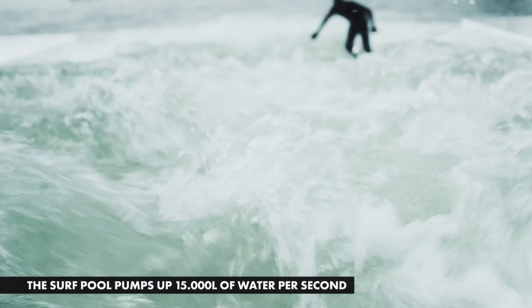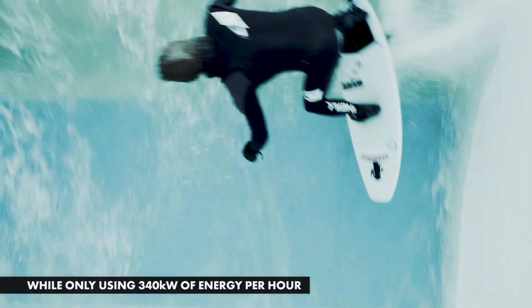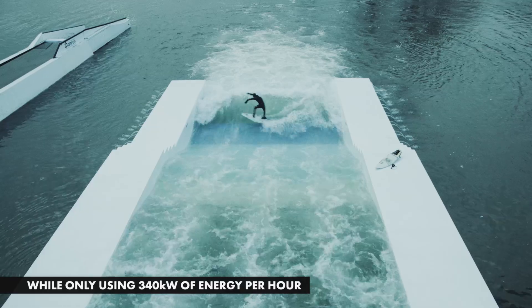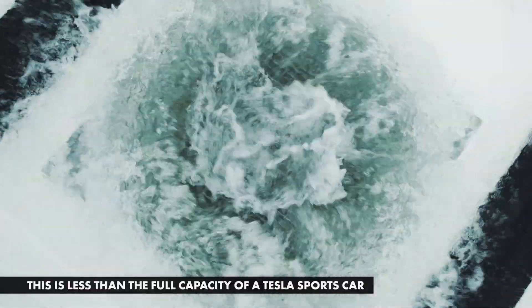The surf pool pumps up 15,000 liters of water per second while only using 340 kilowatts of energy per hour. This is less than the full capacity of a Tesla sports car.